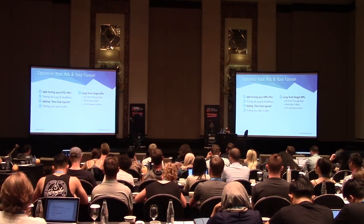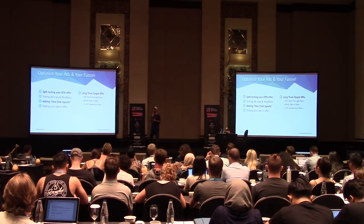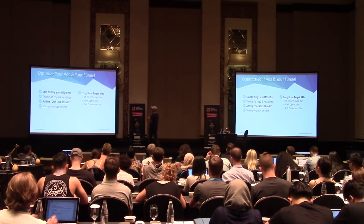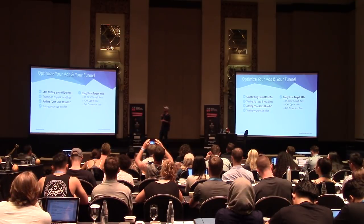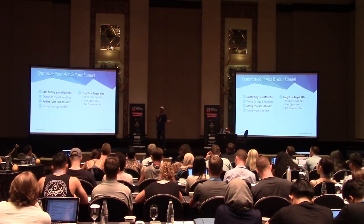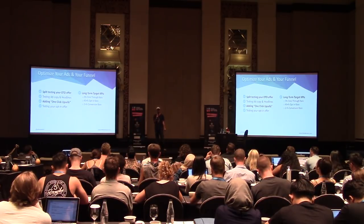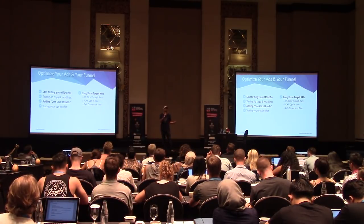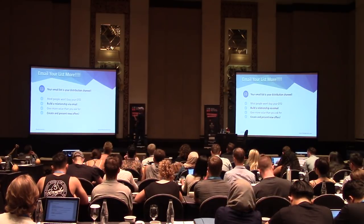At first my wife and I were uncomfortable selling right after the click — we're in the meditation space and felt weird about it. But no one complained, and we started making more money. It literally revolutionized our business. That's how I was able to pay off $50,000 in student loans in about eight months — we dialed in a funnel, pumped the money back in, and it became a machine. Your long-term target KPIs: aim for a 3% click-through rate from ad to landing page, 40%+ opt-in rate, and 2%+ conversion rate on your offer.